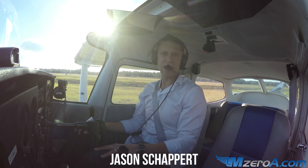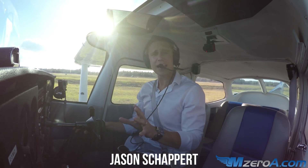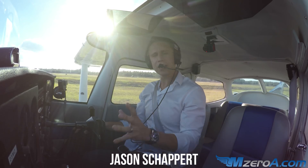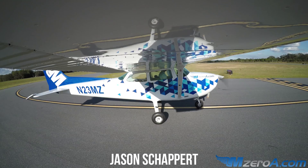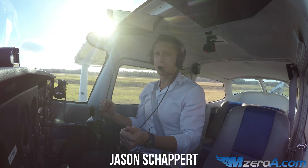Hey everyone, Jason Shappard here, MZeroA.com. In today's video, I'm going to share with you an engine failure on takeoff — simulated, of course, with runway remaining. And we're going to show you how quickly that stall warning horn can come on.